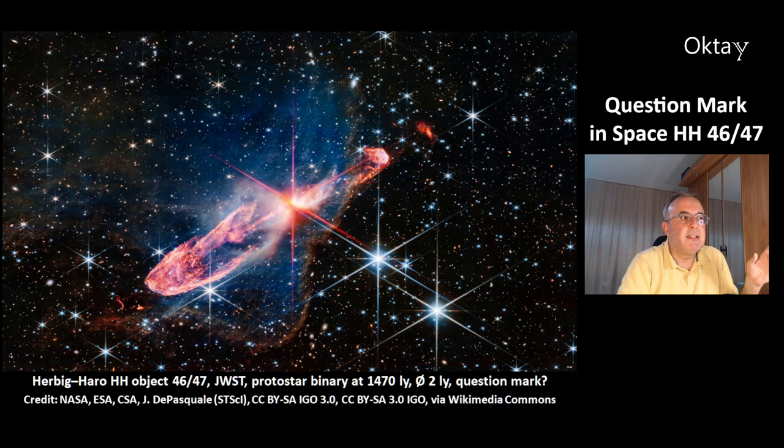This is a beautiful James Webb Space Telescope image of Herbig-Haro object 4647. This is a protostar binary at 1470 light years, and its size is 2 light years. The stars are here, in this bright structure.